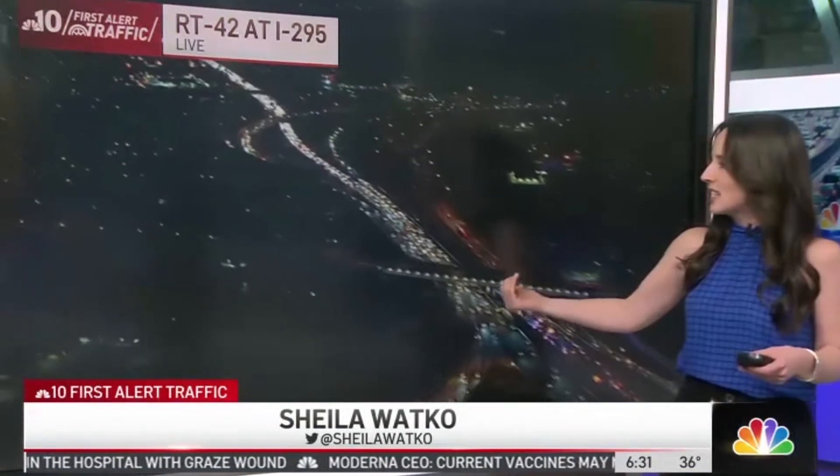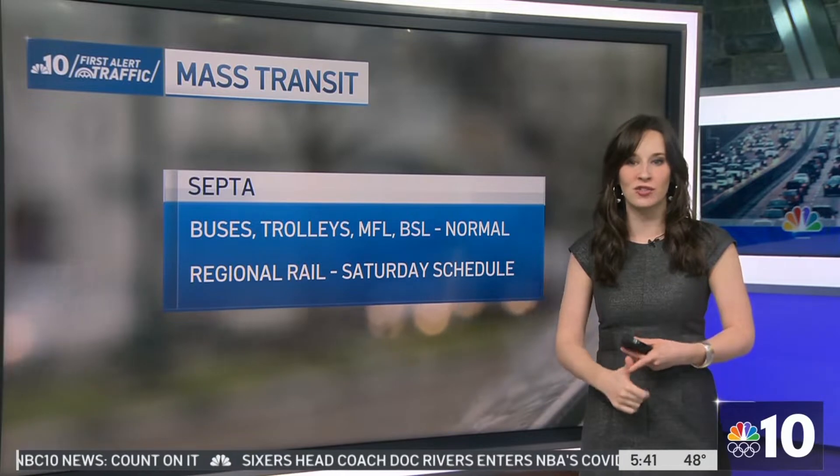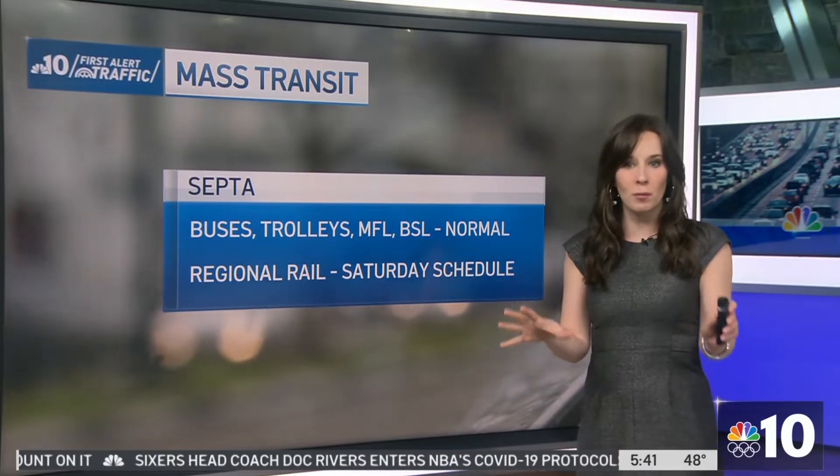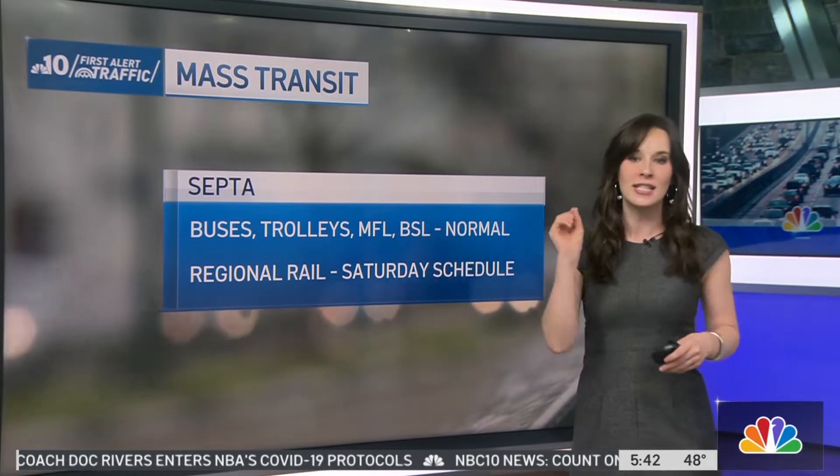The northbound side is seeing really big delays as well. For today, the Norristown high-speed line, the buses, the trolleys, the Market-Frankford line, and the Broad Street line are all actually running on a normal weekday schedule. For tomorrow, all five of those are going to be running on a Sunday schedule.